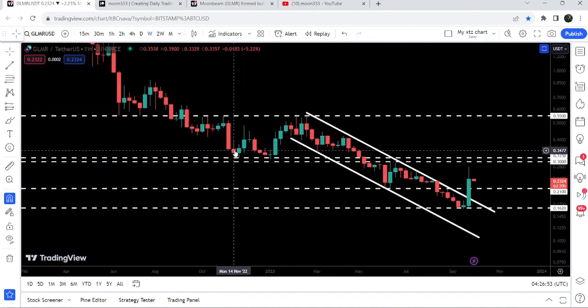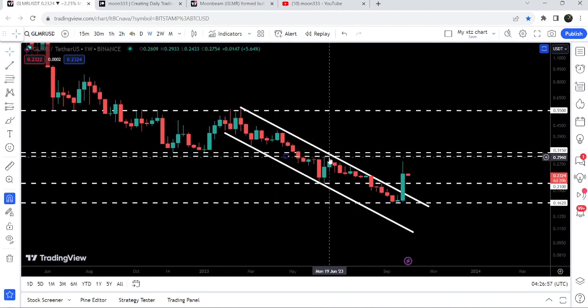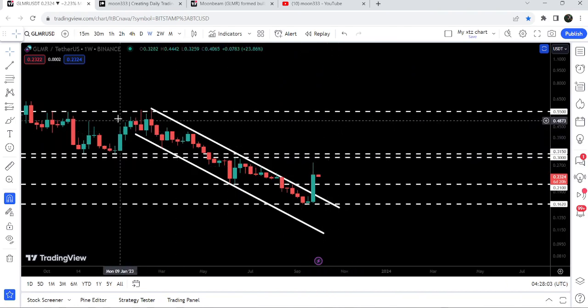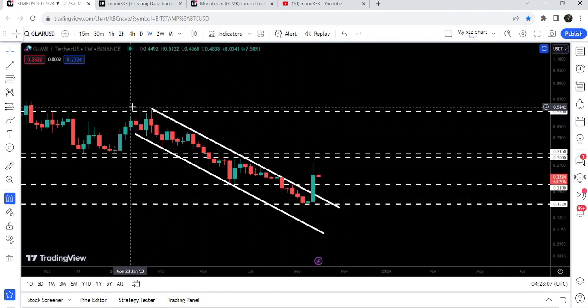This 30 to 31.5 cents zone has previously worked as nice support and after the breakdown flipped into a strong resistance — we got rejection there. So GLMR needs to break out this resistance in order to continue its move to the upside. The final target for this huge breakout from the down channel is at the top of the channel, which is between 55 cents and 60 cents.